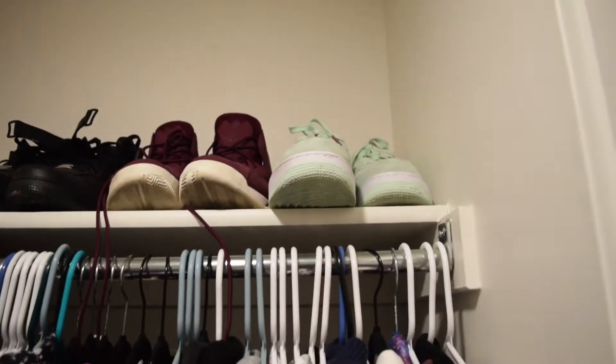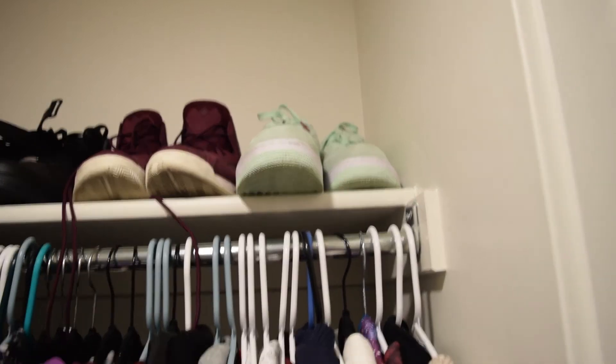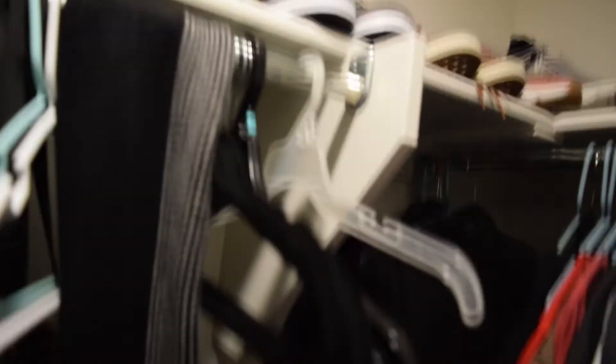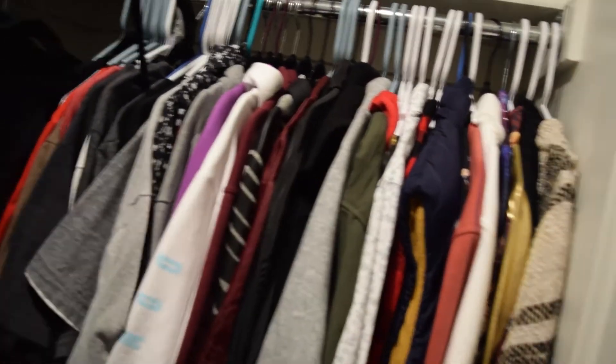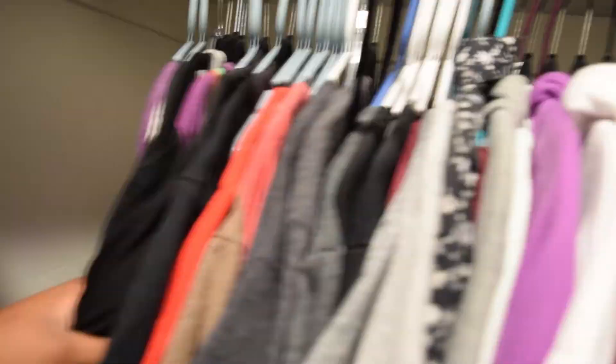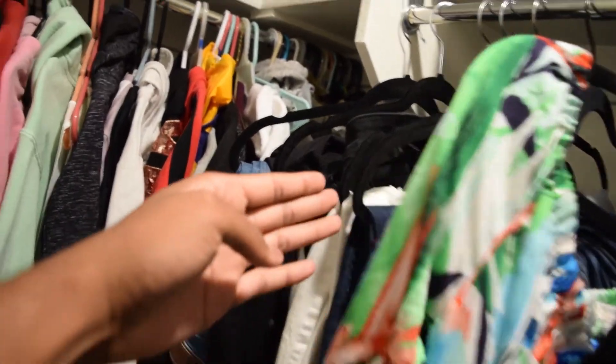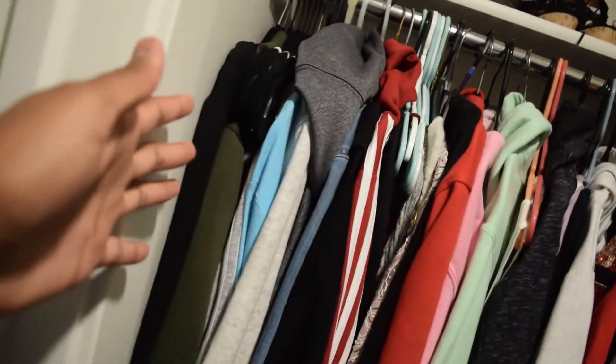This right here is the closet. We've got all our shoes — we're big sneakerheads, me and her. I've got my Air Forces, my Jordans, more Forces, Vans. This is my side of the closet with all my clothes. Then you move over here — and bam, all of that is hers. She's got all her shoes, and I had to stack mine on top of each other because I've got big feet.